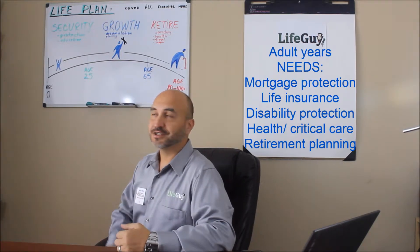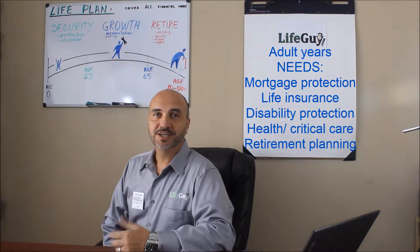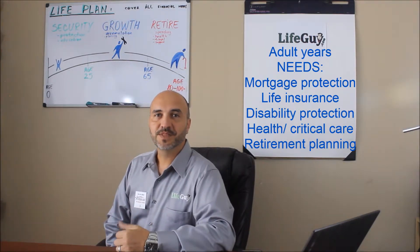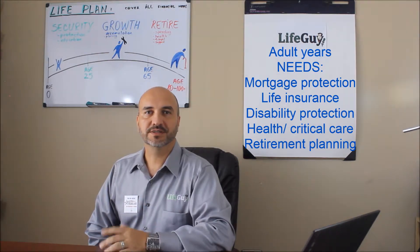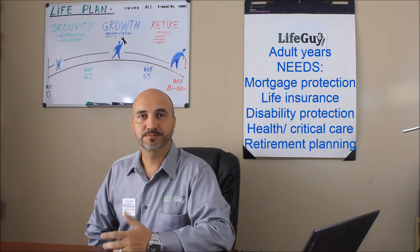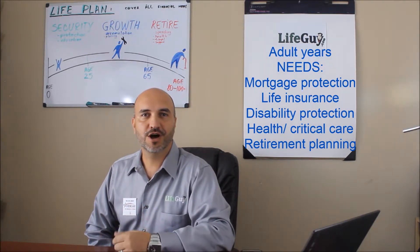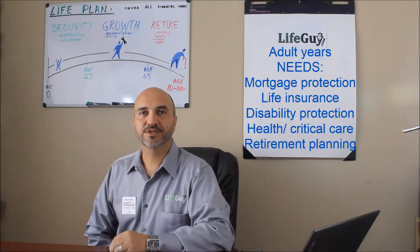During our adult years it's time to grow, it's time to accumulate, it's also time to protect our family and plan for the future. Now you have to think about getting a mortgage, take care of your family, protect your source of income, prepare for unexpected events like bad health, job loss, and also save for retirement.